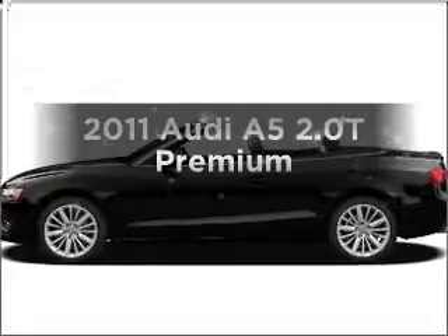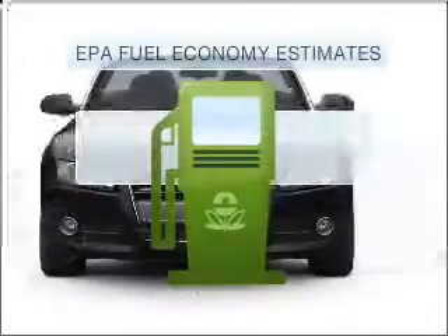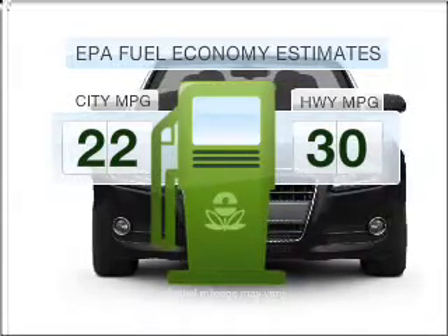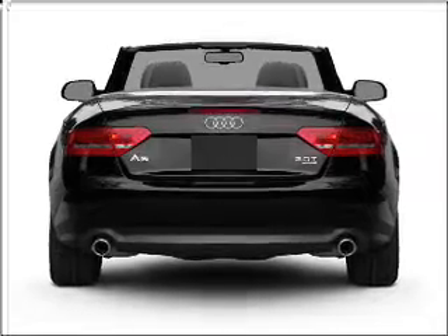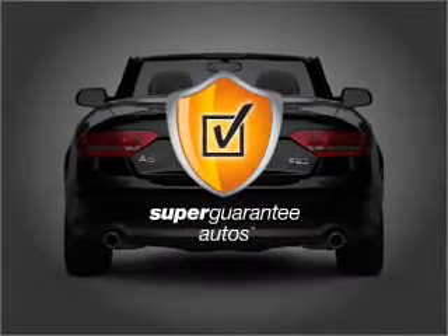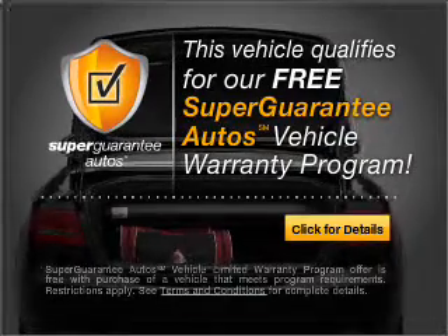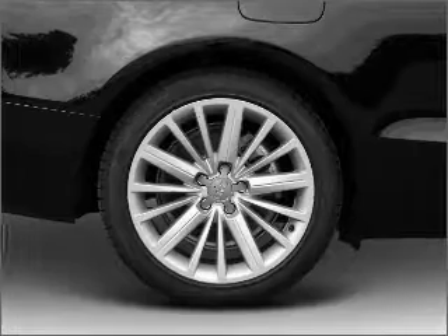Check out this 2011 Audi A5. This is the set of wheels you've been looking for. In the city or on the highway, you'll spend less time at the pump with this fuel-efficient vehicle. With an efficient four-cylinder engine connected to a smooth-shifting automatic transmission, this vehicle qualifies for our free Super Guarantee Autos Vehicle Warranty Program. Buy a vehicle and get a free warranty from us. Only at EveryCarListed.com.